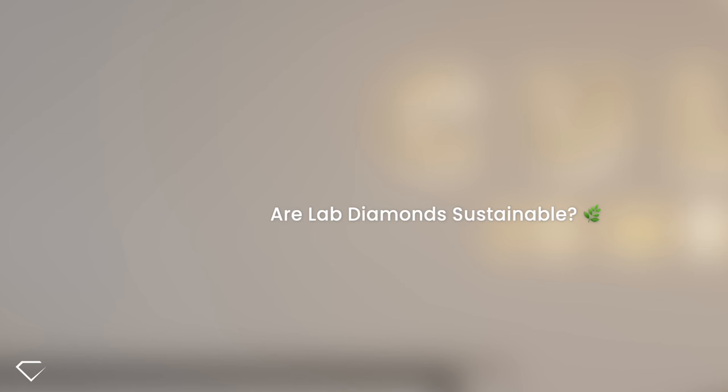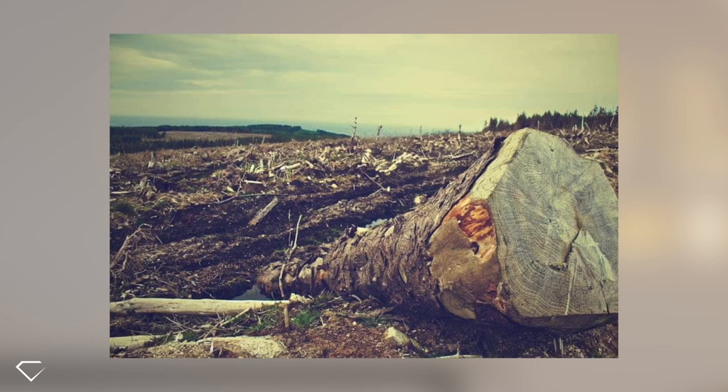Last but not least, sustainability. Lab diamonds are a lot more eco-friendly than mined diamonds and do not contribute to the environmental devastation caused by mining and the upheaval of natural habitats. On average, miners must sift through 250 tonnes of ore to retrieve one carat of diamond. This has a destructive impact on the environment and often involves unethical labour practices. Our lab-created stones are made by highly trained technicians in a state-of-the-art laboratory, free from the health risks of a traditional diamond mine. If sustainability is something you value, lab diamonds are definitely the way to go.